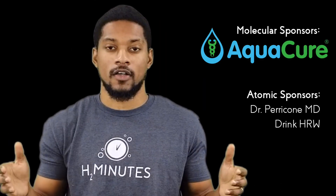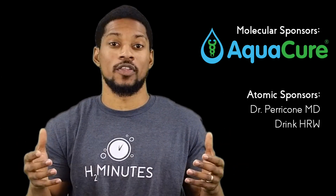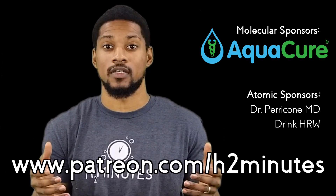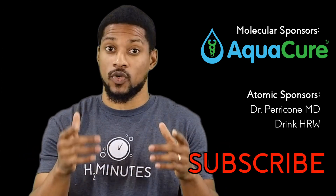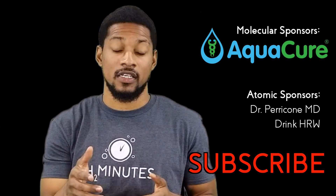We would like to thank our sponsors for partnering with us to help teach people about H2. If you want to join the mission, go to patreon.com/h2minutes and become a patron. Don't forget to subscribe and share this video and help us straighten out some of these misunderstandings about water. And that's your dose of single-file H2O in two minutes.